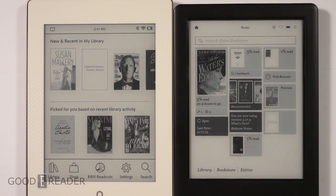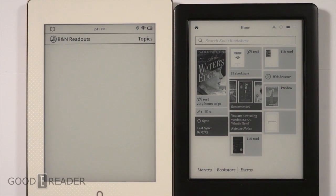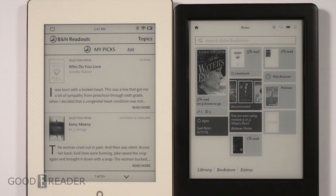With Barnes & Noble, the navigation is very intuitive: Library, Shop, Nook Readouts. You may not have heard of Nook Readouts — it's a pretty new program Barnes & Noble just unveiled in the last month. It feels like half a blog: author interviews, previews of new books coming out, and exclusive content.